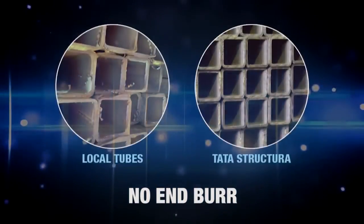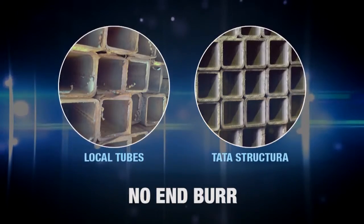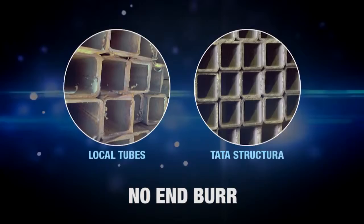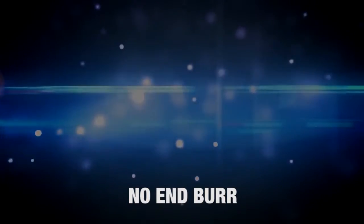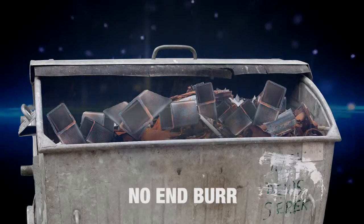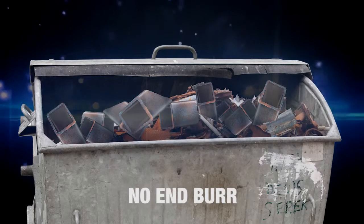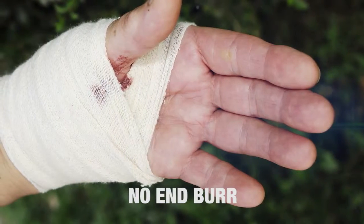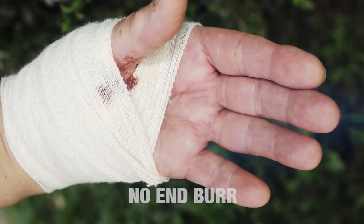Tata Structura hollow sections have smooth edges without any burr. The benefit is threefold: savings in time, no wastage of material as one does not have to smoothen the edges, and chances of hand injury are minimized while handling the tube ends.